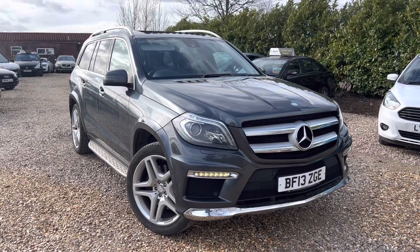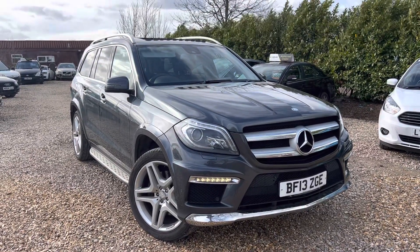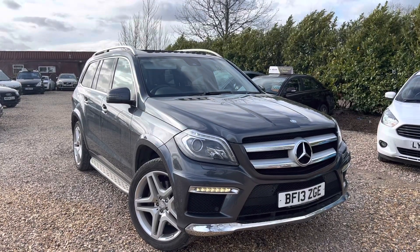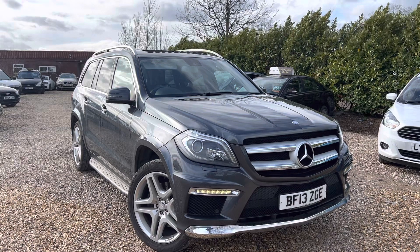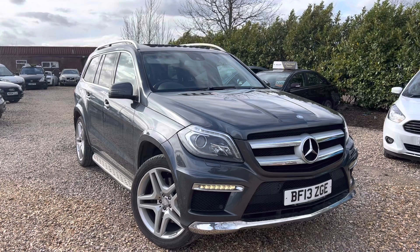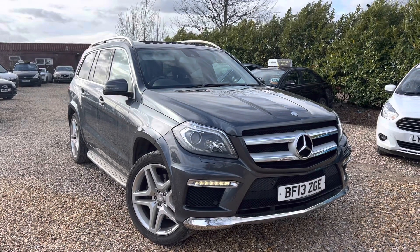Hello ladies and gents, we've had something very different come in. It's a 2013 Mercedes-Benz GL Class — the 3 litre diesel V6 Bluetec AMG, so the GL 350 sports SUV diesel, four wheel drive, 258 brake horsepower model.